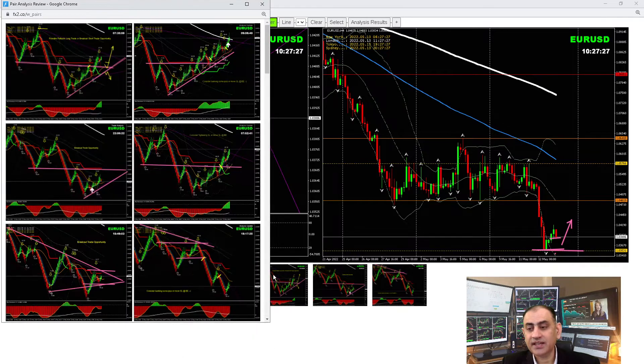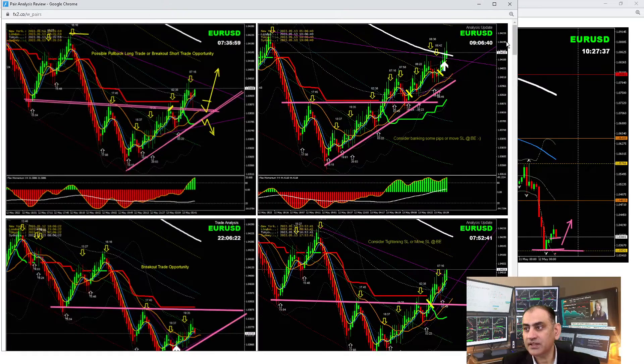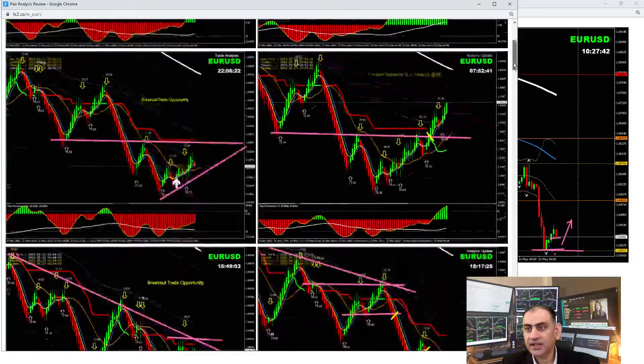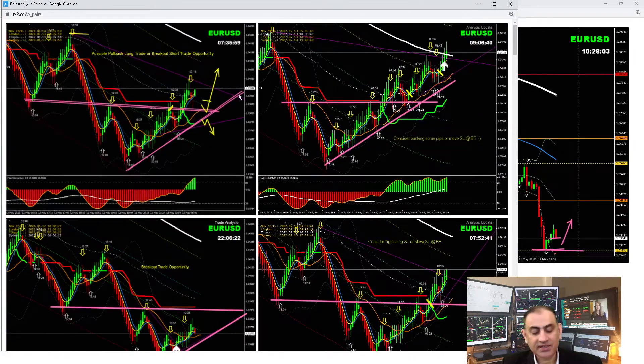Let me share how we analyzed the market at the Asian session and the London morning session. Yesterday at the New York session we had a beautiful pullback short trade. At the Asian session, once we saw the price reversing, I explained to look for another breakout opportunity, which price nicely broke. This morning I explained to either tighten your stop loss or take some profit, and wait for another pullback — which is exactly what played out.